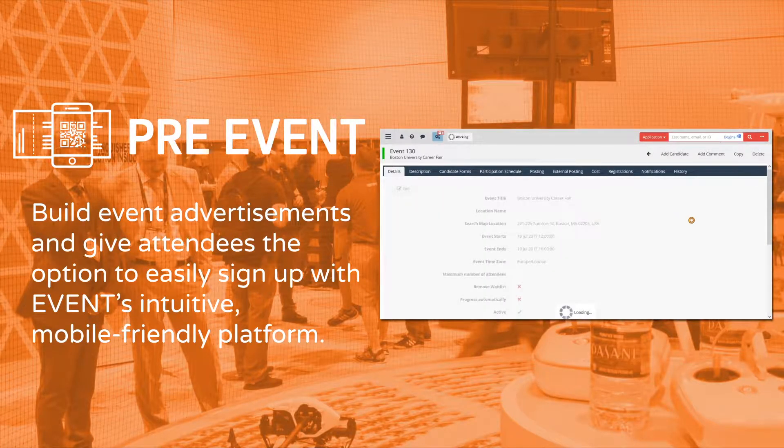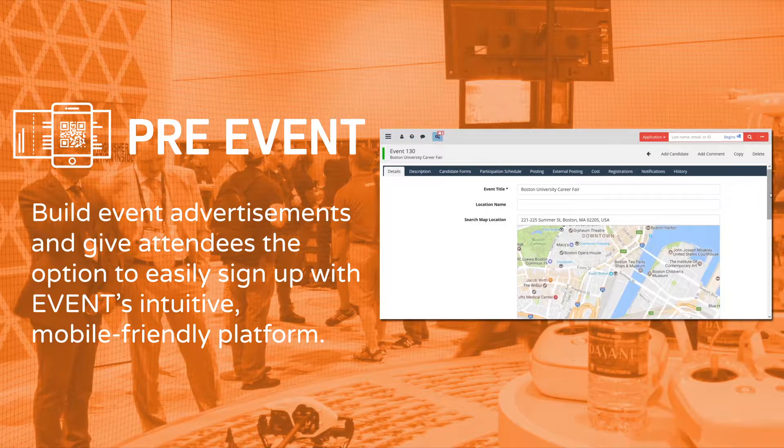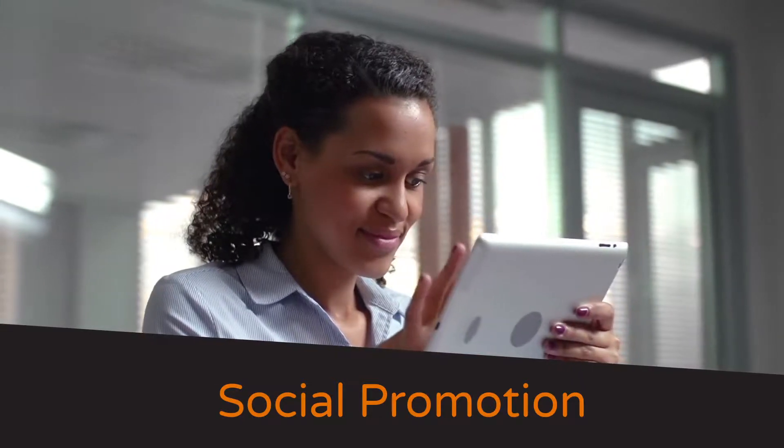Pre-event: Build event advertisements and give attendees the option to easily sign up with an intuitive, mobile-friendly platform. Event descriptions, registration, wait list, event search, and social event promotion make a seamless experience.